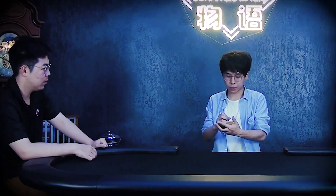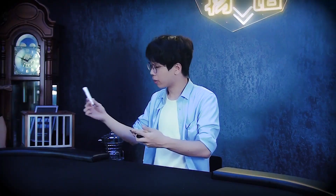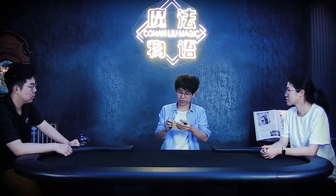I need to pick a 4-digit number. First, name any 1-digit number you like. 5. Any 1-digit number? 4. Any 1-digit number? 6. Perfect. And one more, please? 9. Perfect. So we have 5, 4, 6, 9.